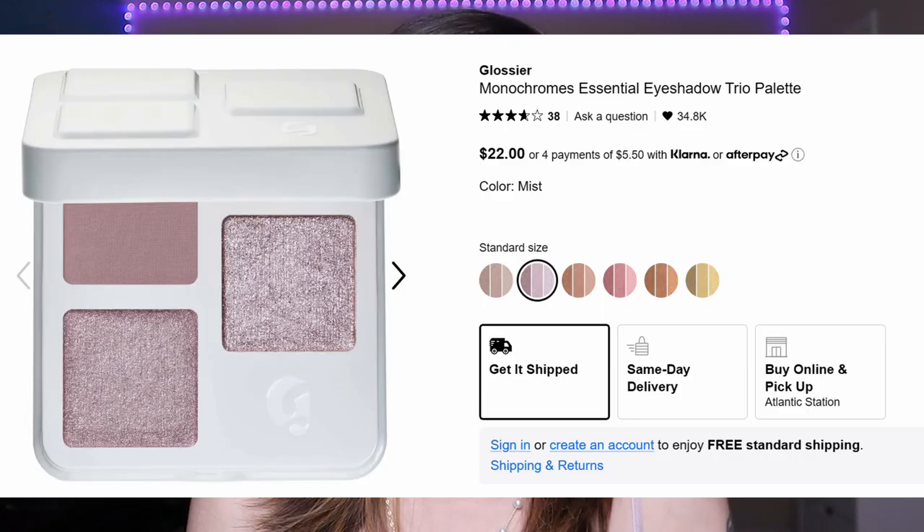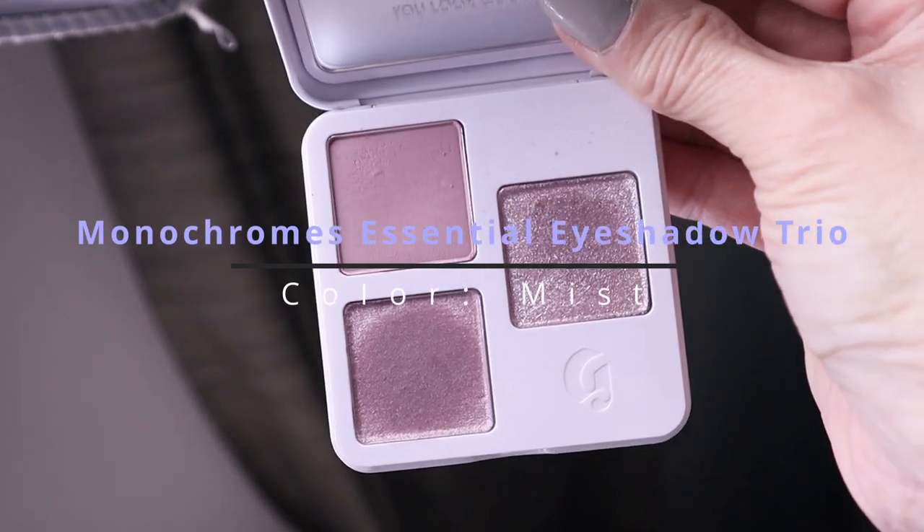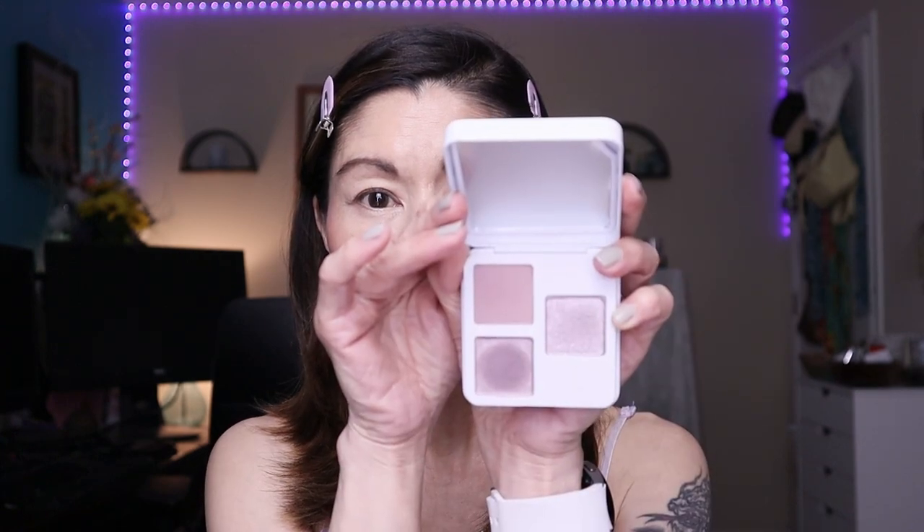Now that I have my complexion products on, I'm diving into the new Monochromes Essential Eyeshadow Trio from Glossier, which is now available in Sephora stores. These retail for $22 and come in many color stories. Last week I featured it in my Sephora haul and you all asked me to review it. It's called Mist — a beautiful cool-toned lavender palette consisting of one matte, one shimmer, and a very shimmery glittery top coat. The colors are soft and muted, easy to work with.